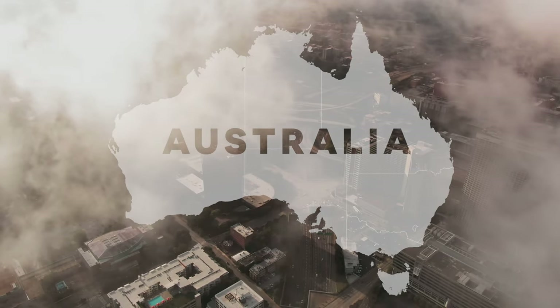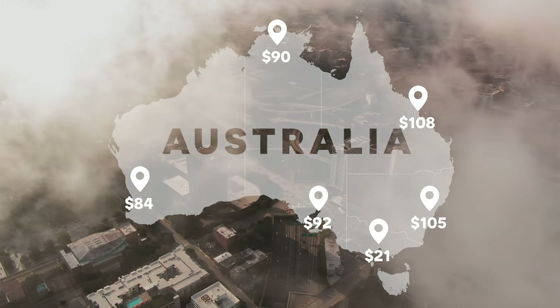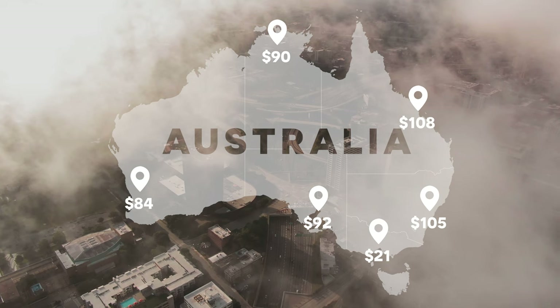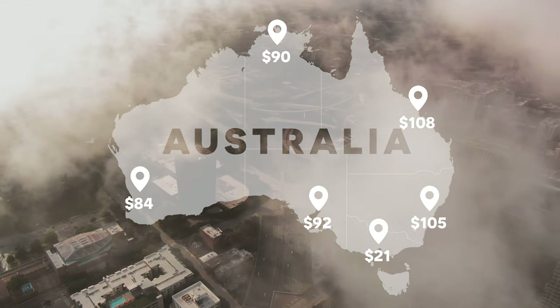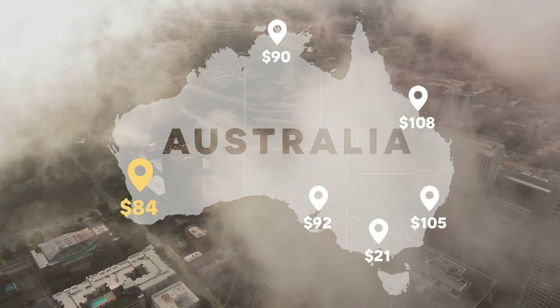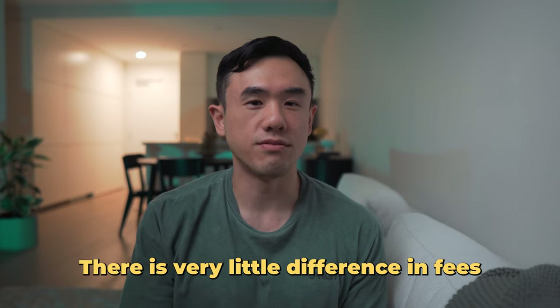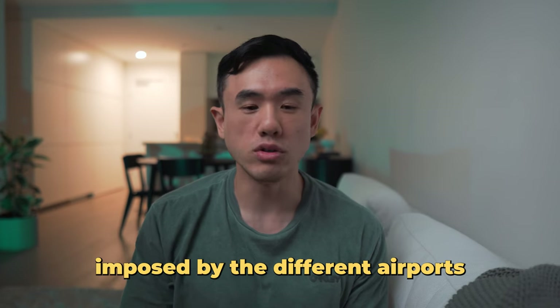To summarize across Australia, the taxes and fees range between $80 and $100 per flight. Perth is the cheapest — which makes sense given it has the shortest flight distance — while Brisbane is the most expensive. Honestly, there is very little difference between airports in Australia, and compared to other countries, Australia sits in the middle in terms of fees.